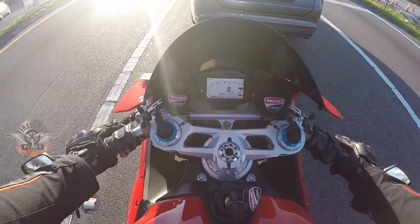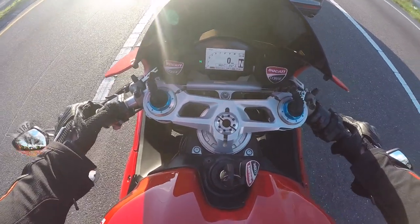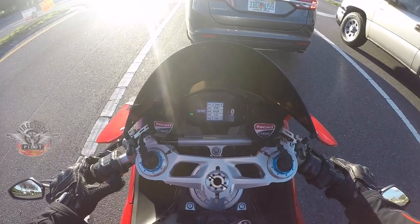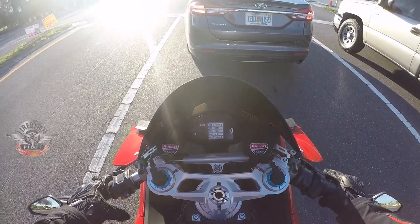Of course there's rain mode also, or wet mode. Let me see the cycles here — you've got sport, you've got wet, and you've got race.